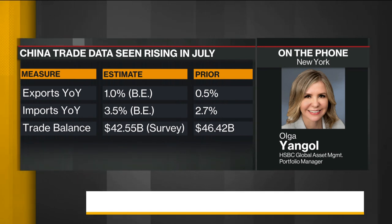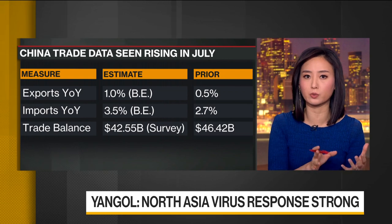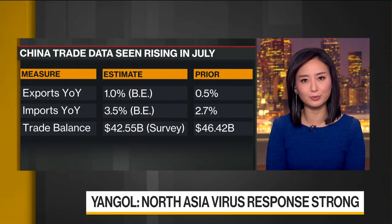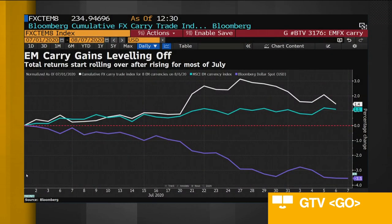When it comes to the markets, though, we continue to put a lot of focus on the currency markets, especially with the dollar now being on a downward trend. This GTV chart on the Bloomberg showing some of the carry trades that we've seen — it's been a very good one for July for the EM carry trade, but it's starting to level off a little bit, and you're seeing that in the white line right there. Where are you seeing the biggest opportunities in the FX market?